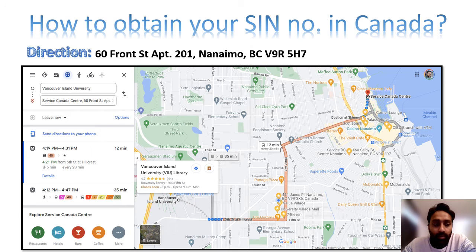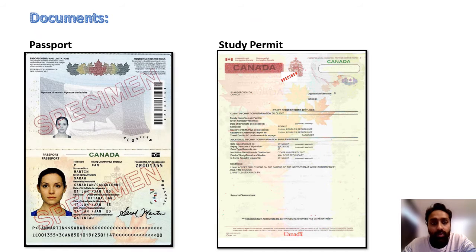Once you reach there, you need to take two documents along with you. One is your passport and the second is your study permit. These two documents are mandatory to obtain a SIN number.